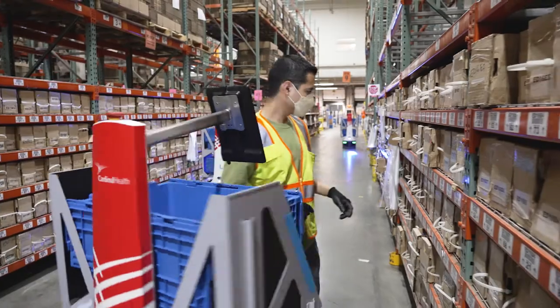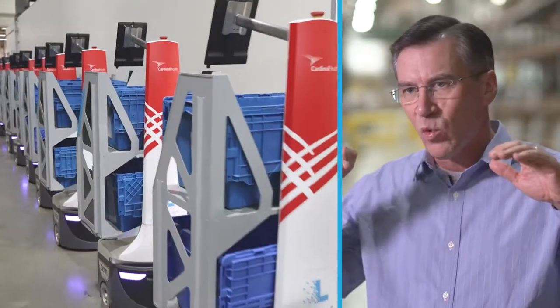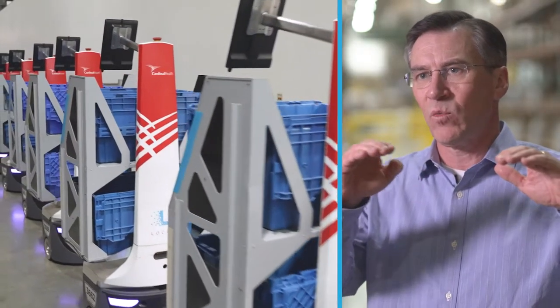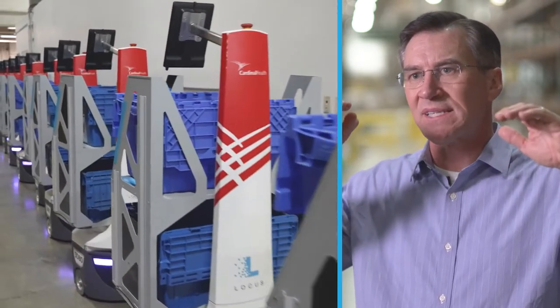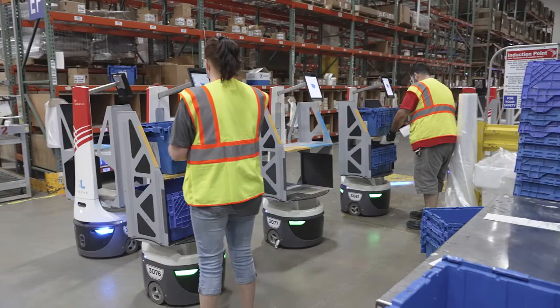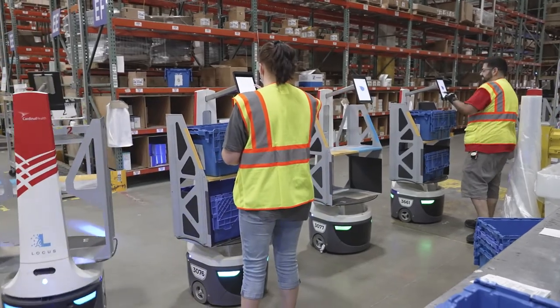We've built a system that helps make the human resources you have in a warehouse far more productive. We're able to staff at a certain level and quickly add robots. When we achieve those peak shipping weeks, months, and day-to-day, it's much easier to add robots on short notice than it is to add people on short notice.